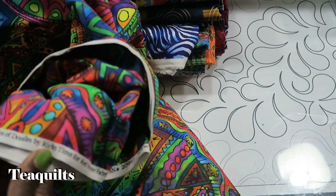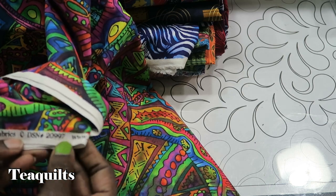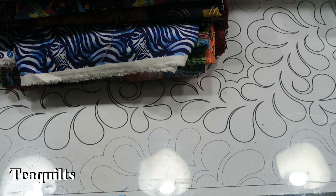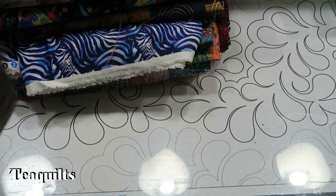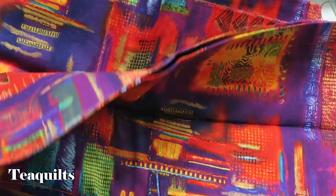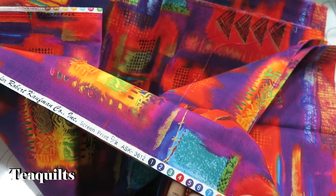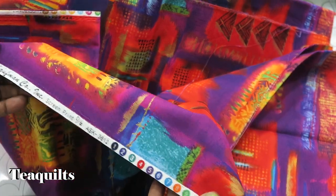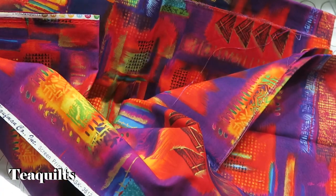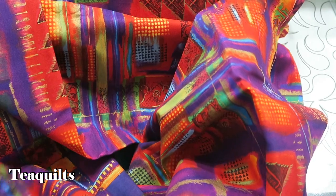The selvage says this is Oodles of Doodles by Ricky Tams for Red Rooster Fabric, DSN number 20997. Just colorful is why I got it. Another colorful piece - I've had some fabrics similar to this; they must have it in a lot of different colorways. This one is Robert Kaufman fabric, ASK-3612 Horizons. Very pretty piece of fabric.